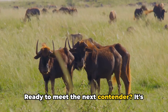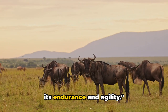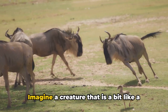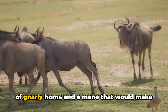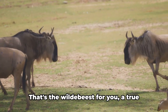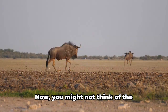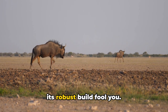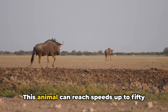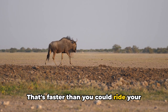Ready to meet the next contender? It's the wildebeest. Imagine a creature that is a bit like a bulky, muscular antelope, but with a pair of gnarly horns and a mane that would make any rock star jealous. That's the wildebeest for you, a true survivor of the African plains. Now you might not think of the wildebeest as a sprinter, but don't let its robust build fool you — this animal can reach speeds up to 50 miles per hour. That's faster than you could ride your bike.